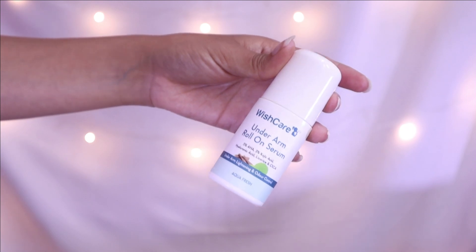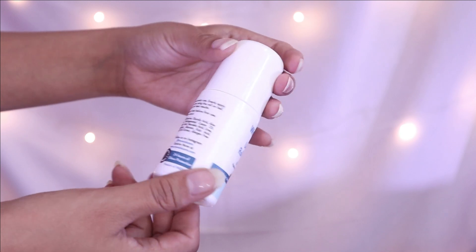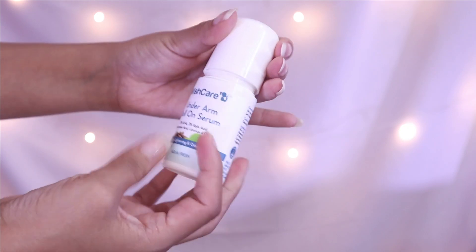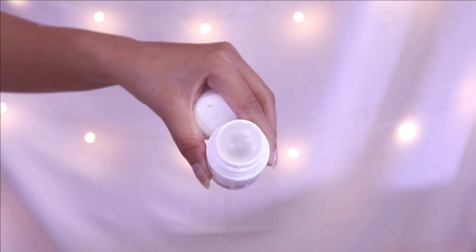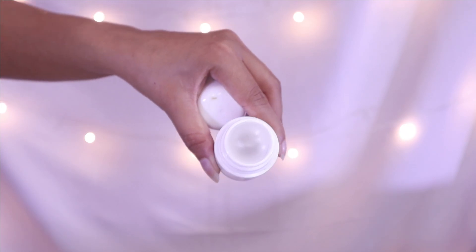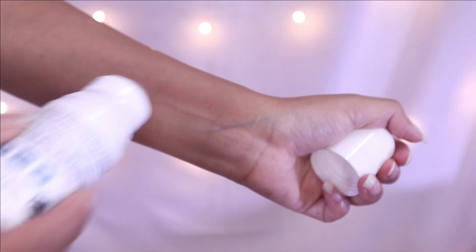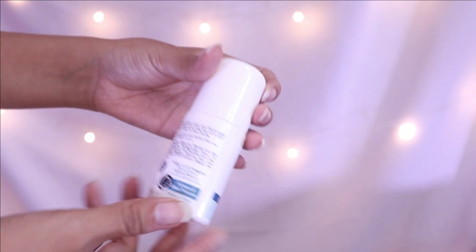It keeps your underarms fresh for at least 8 hours. For example, I go to college in the morning and until the evening my underarms are fresh and odor-free, which is a real plus point. The formula is very lightweight, fast-absorbing, and soothing, and it doesn't cause any irritation.